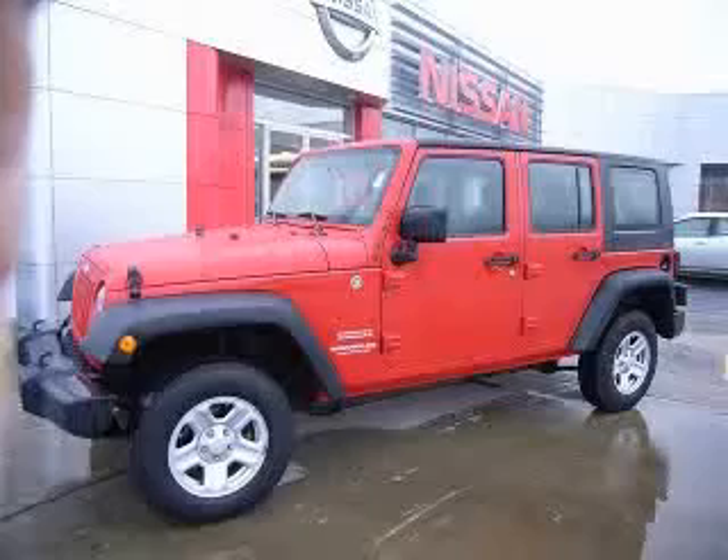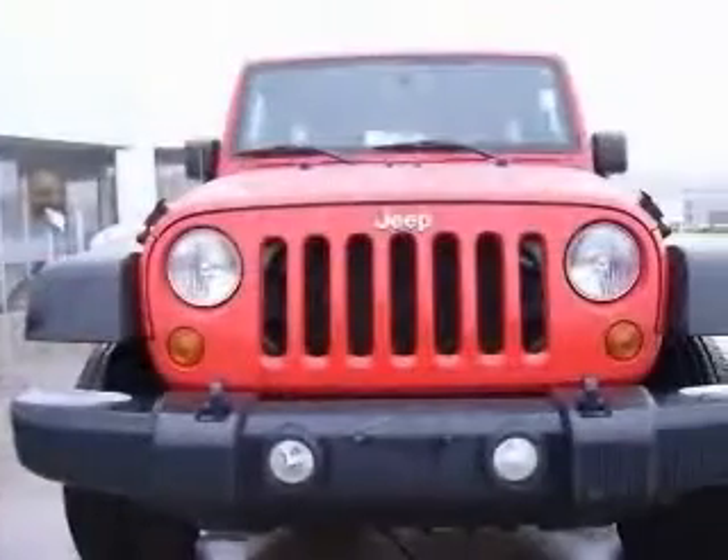We are proud to present this excellent 2010 Jeep Wrangler Unlimited. This Wrangler Unlimited has a 3.8L V6 engine and an automatic transmission.